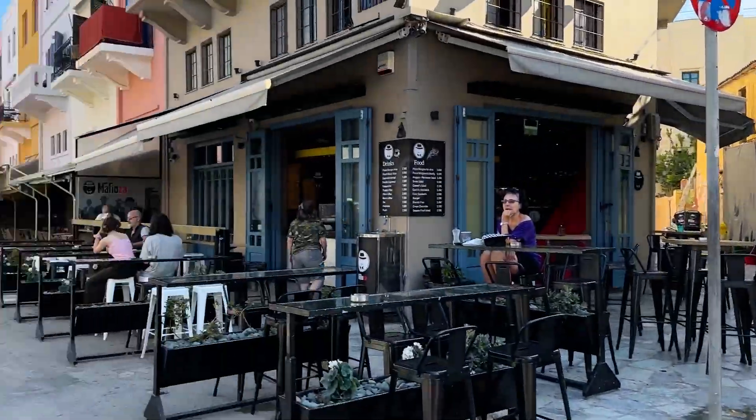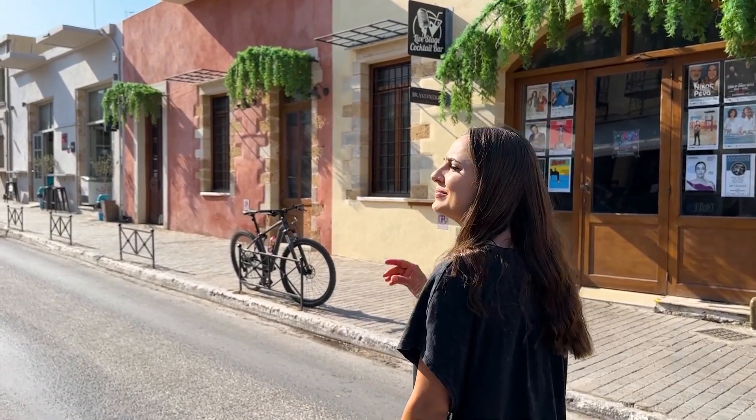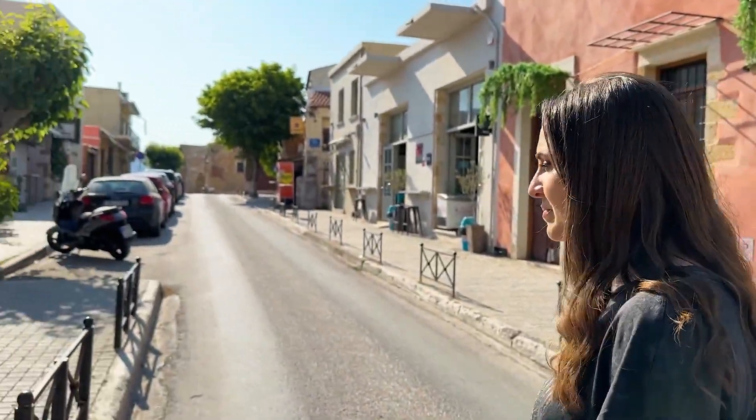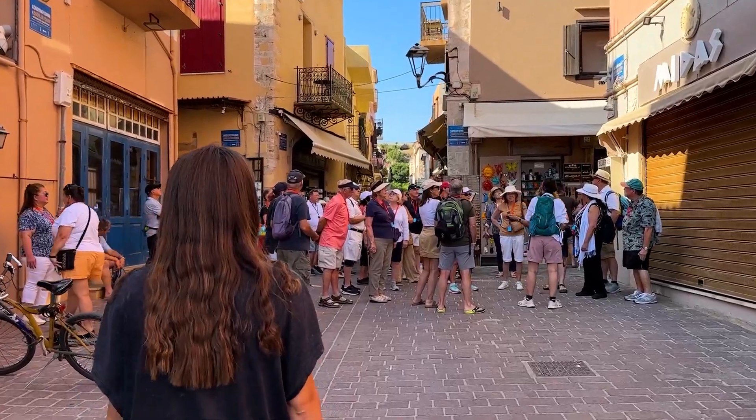Am părăsit zona portului și am plecat să ne plimbăm pe străduțele din Hania, care sincer, până acum nu m-a impresionat. Este foarte lăudat, și eu am niște experiențe cu pomul lăudat — pomul prea mult lăudat nu prea mai dă roade. Important este că suntem aici și ne convingem singuri. O să mergem pe străzile din oraș să vedem frumusețea lor și să vă spunem și vouă părerea noastră.